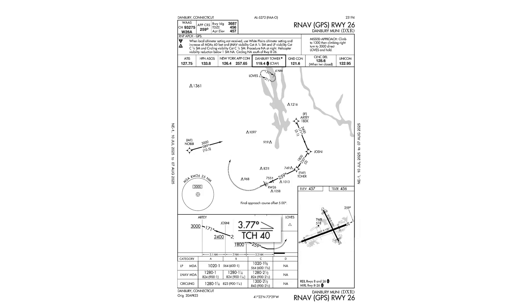The vertical descent angle is listed as 3.77 degrees. The standard is 3 degrees, but it seems like something is stopping us from making that shallower descent angle.